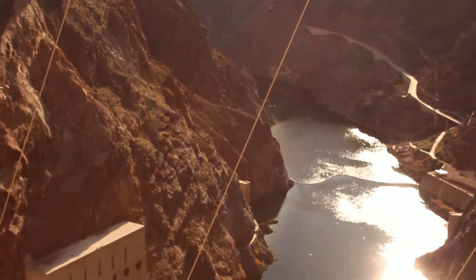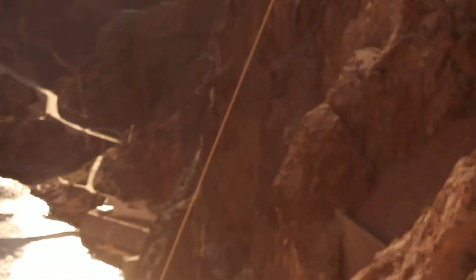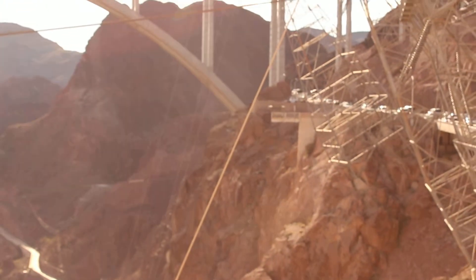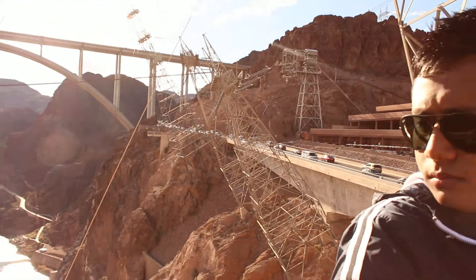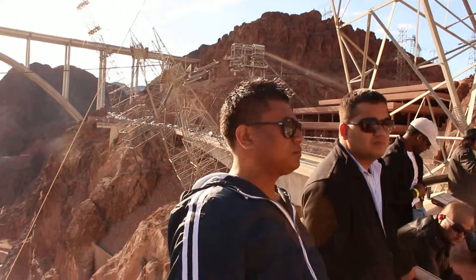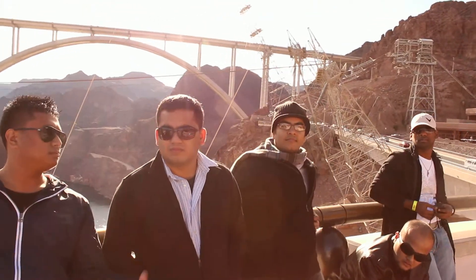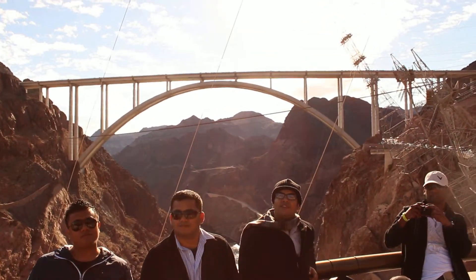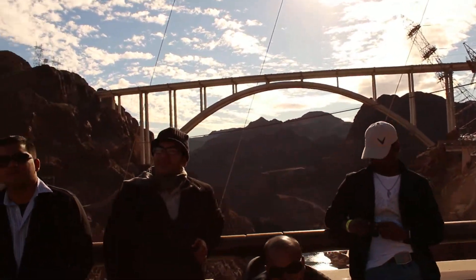You'll notice the roofs on both buildings appear to have wires coming out of them. This is called the takeoff structure. The wires carry the electricity up and over the canyon walls at 230,000 volts. The towers that support and direct the wires are leaning into the canyon — these are cantilever towers, designed to ensure that the wires do not touch the walls of the canyon and short out.